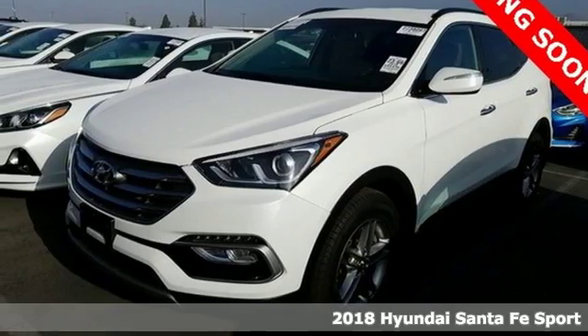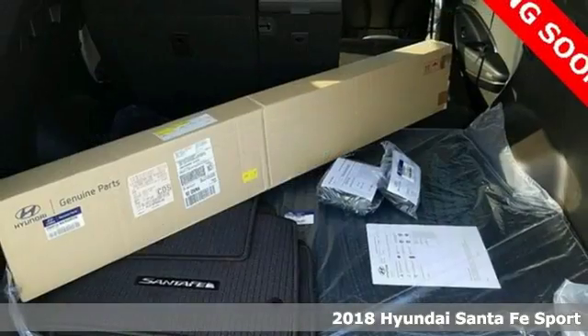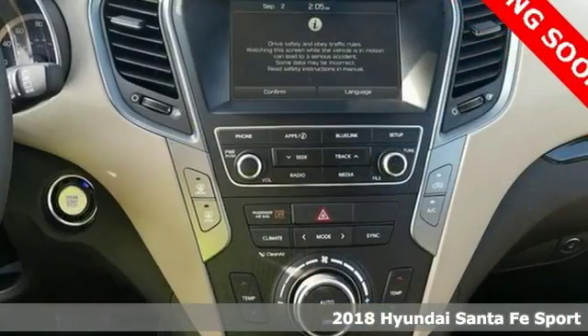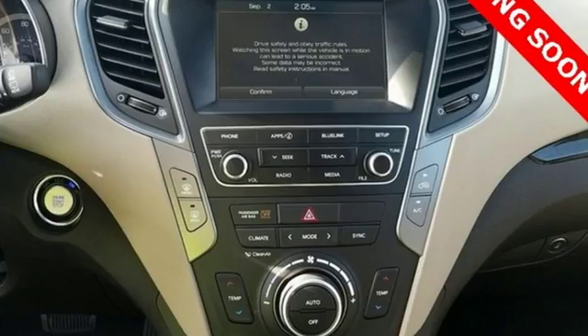It's a 2018 Hyundai Santa Fe Sport. The updated styling goes beyond just good looks — it is designed to cut through the wind on your way to wide open spaces.